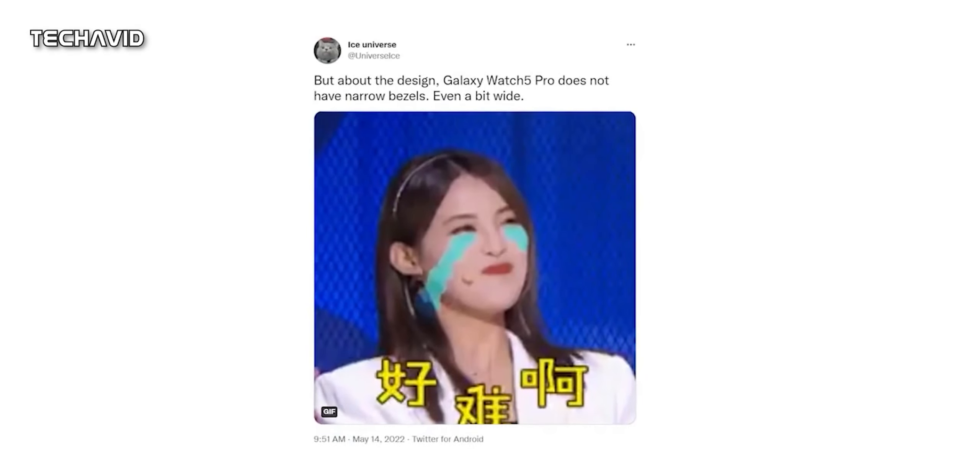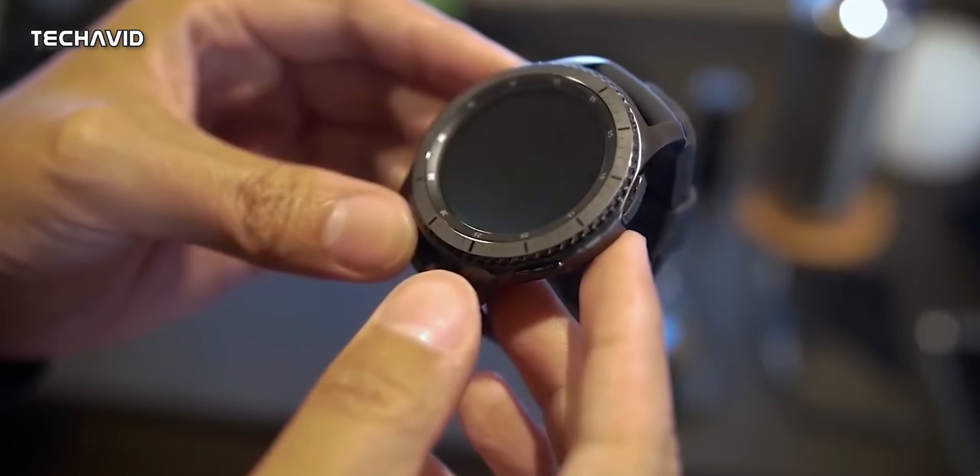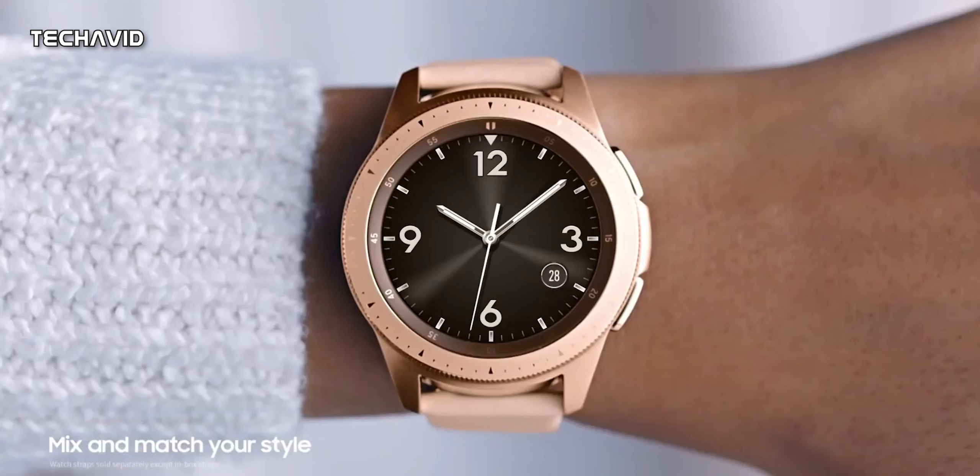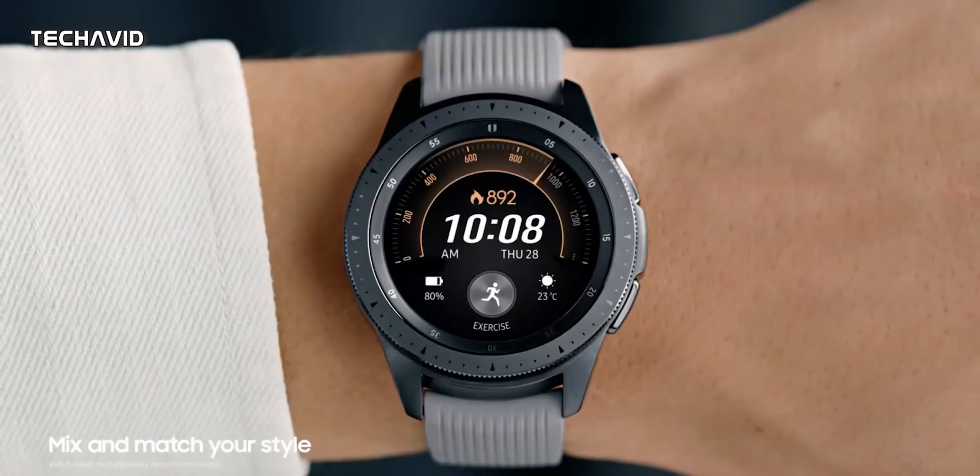Well, we understand why it could be bulky. It's because of the massive battery inside the watch — nearly double the size on the Pro model. And while this information isn't new, it does corroborate other rumors that have pointed to the exact same thing.